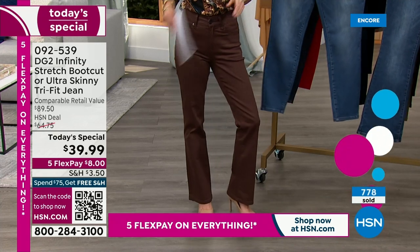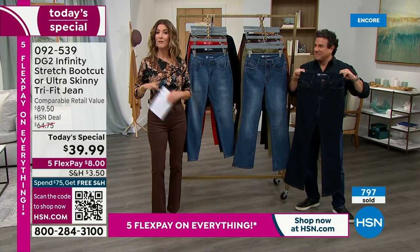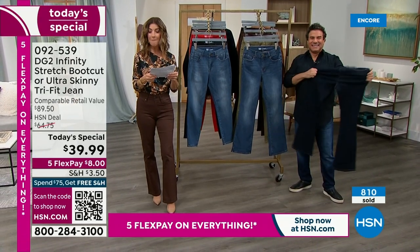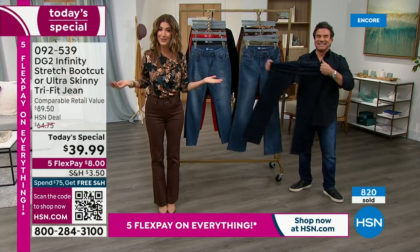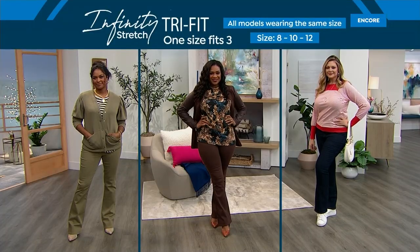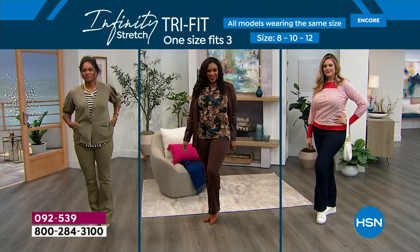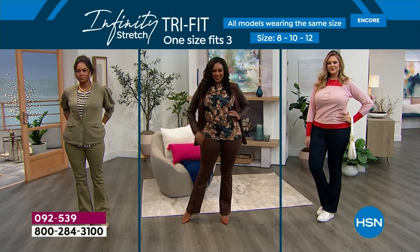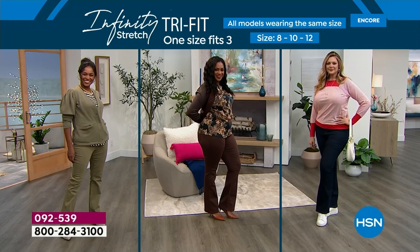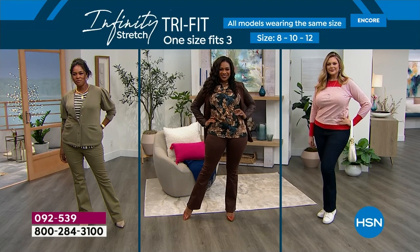I'm wearing the 2-4-6 in the average length. The boot cut is our number one bestseller, outrunning the ultra-skinny by just a little bit. The brown is the most limited, so order that one as soon as possible. We have Donya, Selah, and Julia, all wearing the same size jean — the 8-10-12 — in our boot cut. Donya on the left is a size 8 in beautiful olive. Selah is usually a size 10, and Julia is usually a size 12. It fits each of them beautifully.